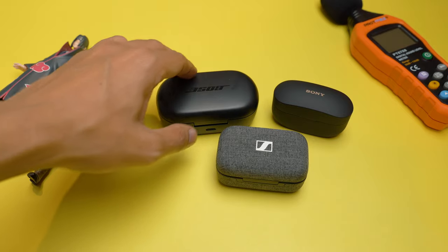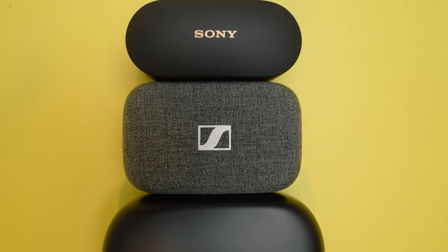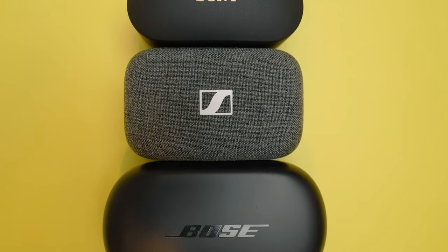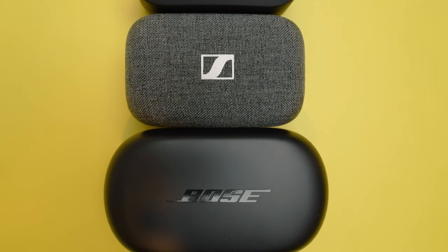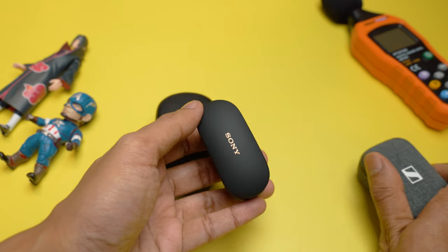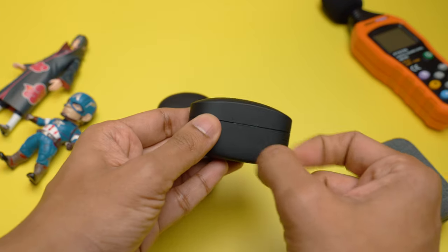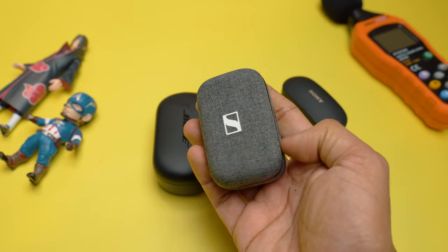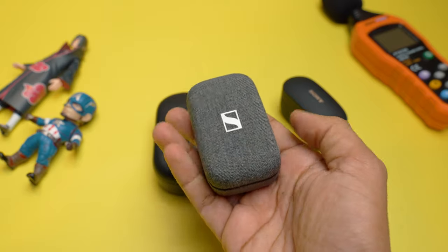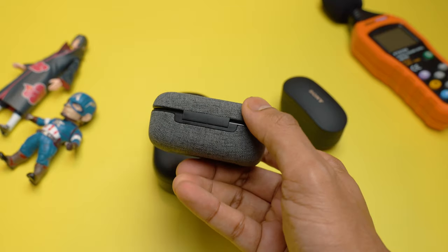Looks are in the eyes of the beholder, so I am not going to speak too much about the design. But what I will mention is the size of the Bose QuietComfort earbuds case — they are huge compared to the others and definitely do not fit in most pockets. The Sony XM4 has the smallest case, but it's very plasticky and flimsy and will easily get bruised and battered. The sweet spot is with the Sennheiser Momentum 3's case, which is medium-sized, easy to carry, and built much sturdier than Sony's case.